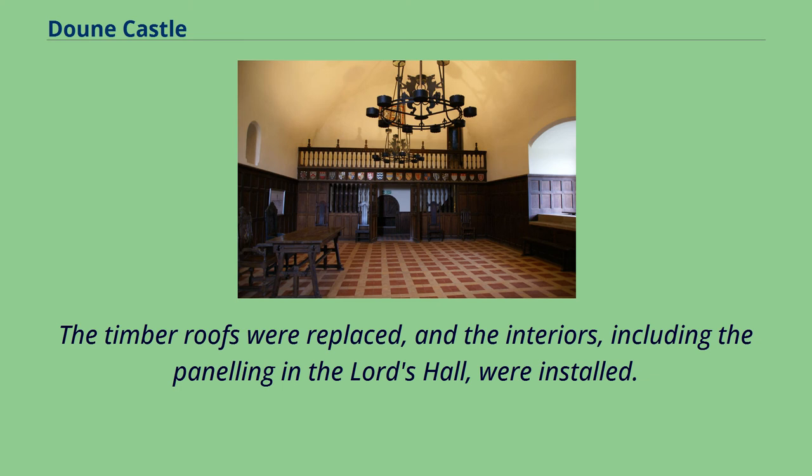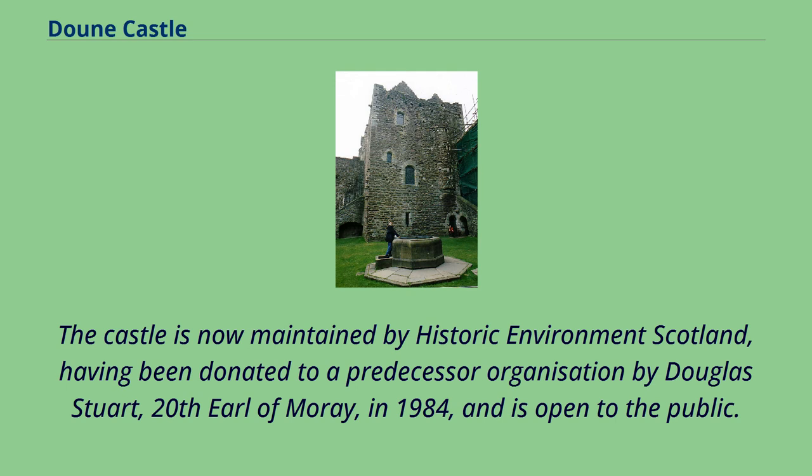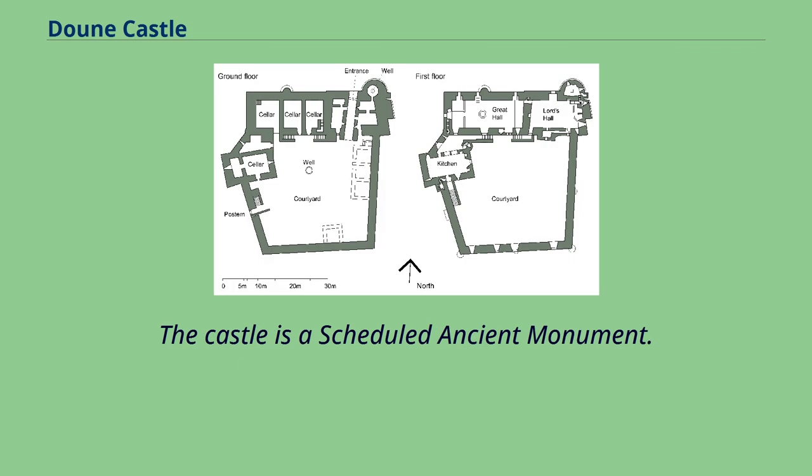The timber roofs were replaced, and the interiors, including the paneling in the Lord's Hall, were installed. The castle is now maintained by Historic Environment Scotland, having been donated to a predecessor organisation by Douglas Stuart, 20th Earl of Moray, in 1984, and is open to the public. The castle is a scheduled ancient monument.